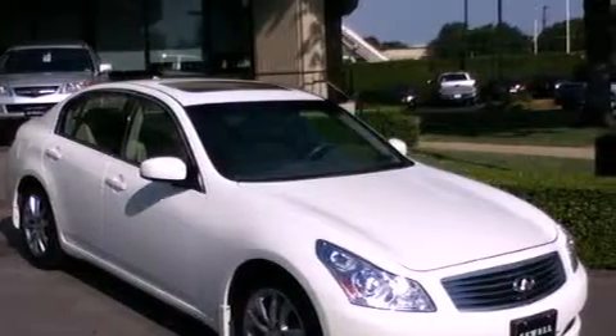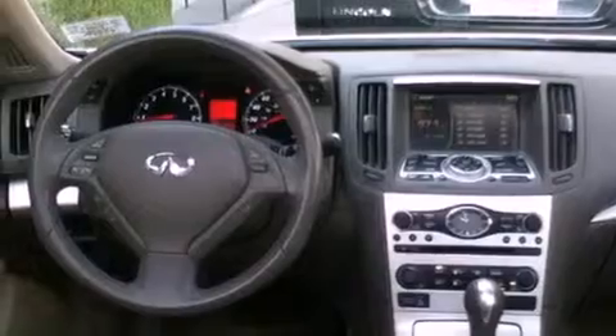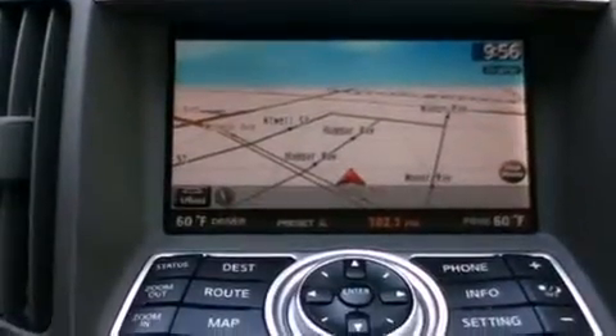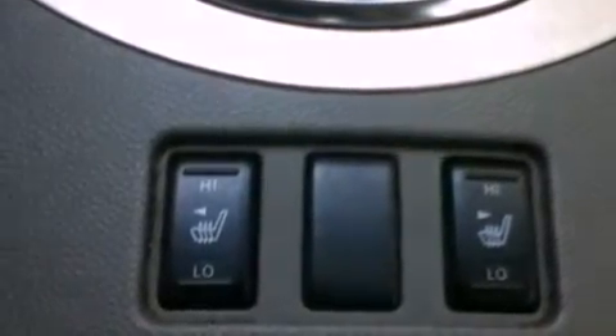Its top features include heater vents for rear-seated passengers, a rear window defroster, a keyless entry system, a multi-link rear suspension, a security system, fog lamps, a low tire pressure indicator, a traction control system, xenon headlights, and cruise control.